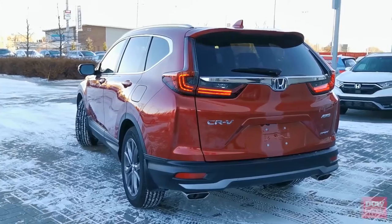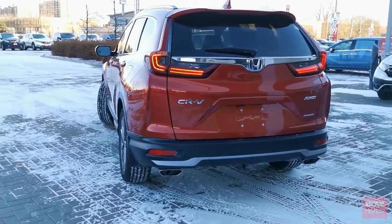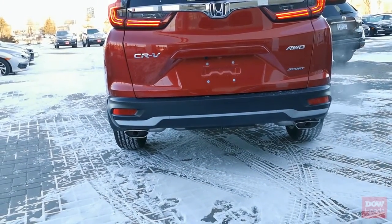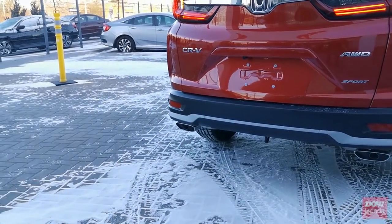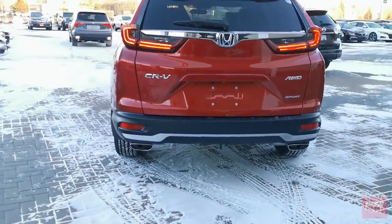This particular CR-V is the Sport model, which is new for this year and is an exclusive to Canada — this model is not available in the States. Rather than the circle exhaust tips we had previously, there are these nice sportier square exhaust tips, very similar to the ones you would see on an Acura. Let's go ahead and take a look at the inside of the 2020 CR-V.